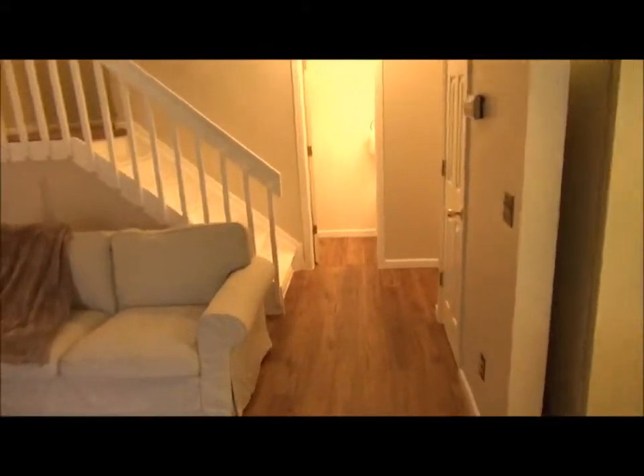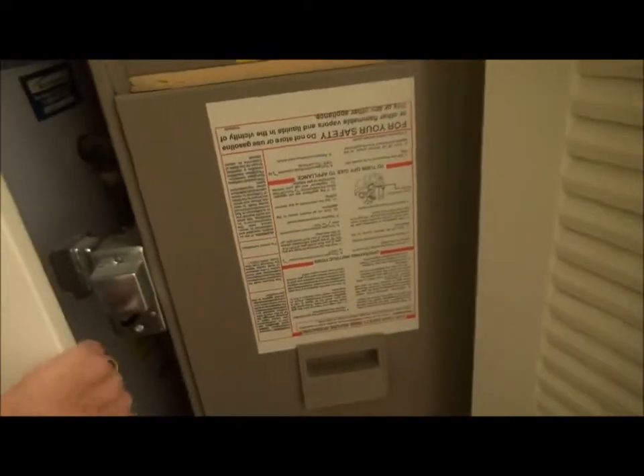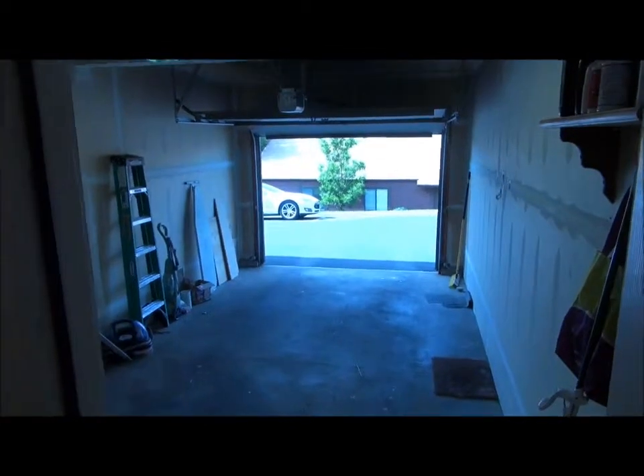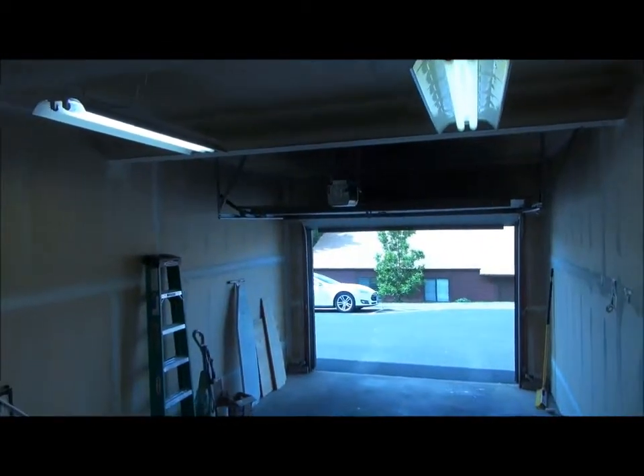Coming back inside, there is a half bath on this floor. Here it is — toilet's behind the door there. This is a closet where the furnace and hot water heater are located. And there is central air conditioning, by the way. This is the door to the attached garage that we saw from outside. Nice lighting, by the way.